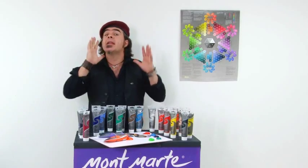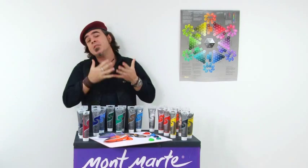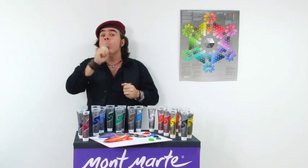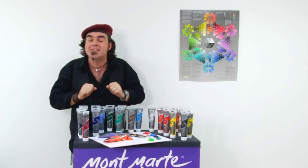Did you know that acrylic paint is now the most popular painting medium? With its fast drying and tough flexible attributes, it's no wonder. And when you try Montmartre Silver Series acrylic paint, you'll discover these fantastic traits for yourself.